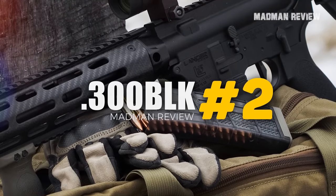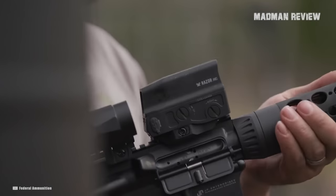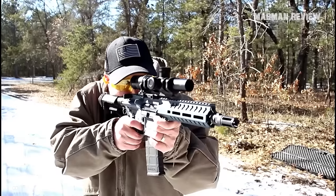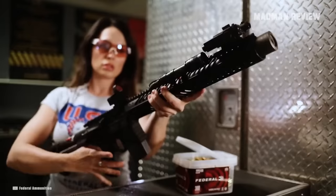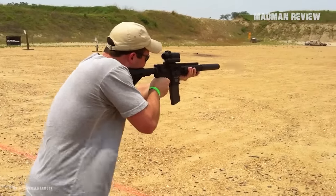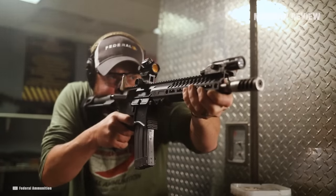Number 2: .300 Blackout. .300 Blackout is a great choice to shoot suppressed. It comes with a wide selection of subsonic ammunition that is not too expensive, and it's a perfect drop-in replacement for .556 in an AR-15 — you need a different barrel, but that's pretty much all you have to change. Great hosts are rifles with shorter barrels, ranging from 5.5 inches up to 7 to 11 inches; the longer ones allow all the powder to burn while the projectile is still in the barrel. You can shoot 220-grain bullets at subsonic speed with excellent ballistic coefficients and a good trajectory. Other options allow for longer ranges, albeit at the cost of being less quiet.